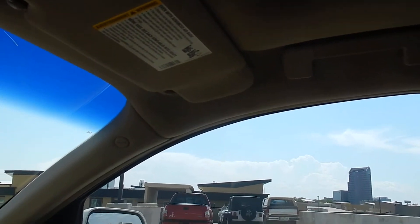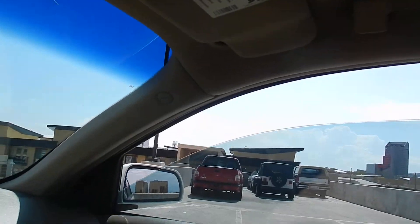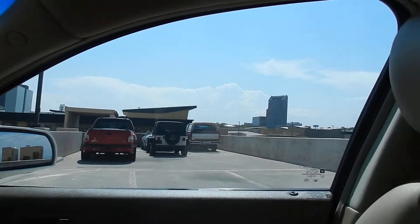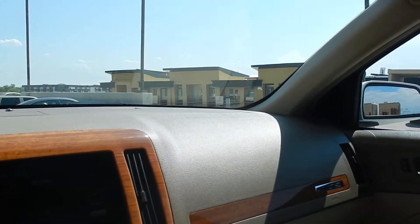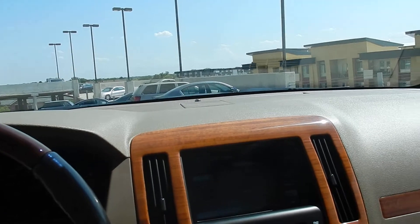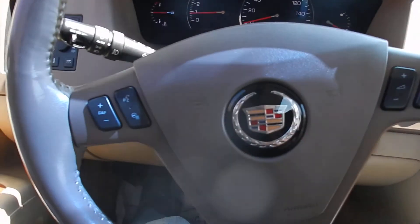All the features up here — opens and closes just fine. And all your windows also work perfectly. As you can see, just a very nice car — really nice and clean, fun to drive. This thing is the V8 all-wheel drive, so tons of power and great traction. Fun to drive.